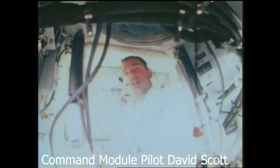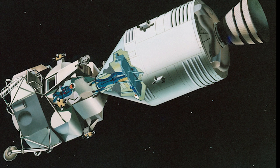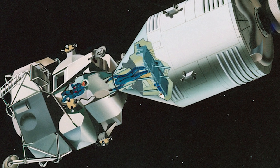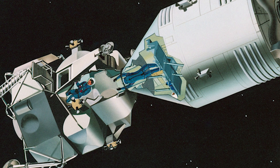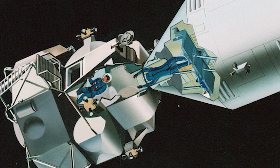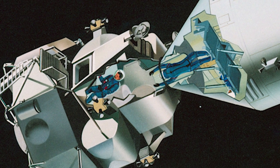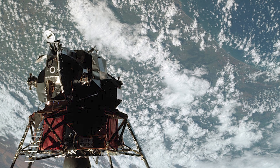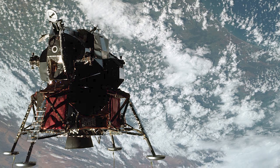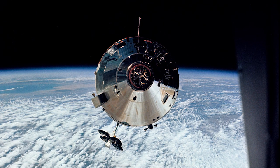Day two of the mission involved more maneuvering of the command service module. Day three, however, would focus more on the lunar module. McDivitt and Schweikert performed a checkout of the lunar module. After donning their spacesuits, the pair made their way down a tunnel linking the LEM with the command module. With the mission now including two separate spacecraft, each was assigned a name: the lunar module would be called Spider while the command module was referred to as Gumdrop.